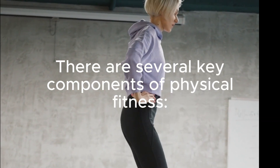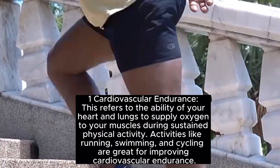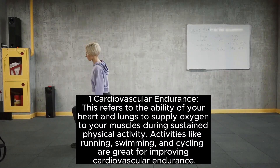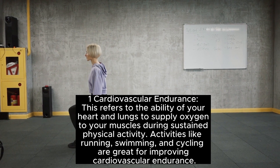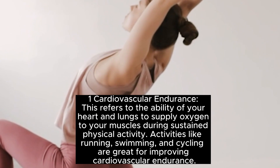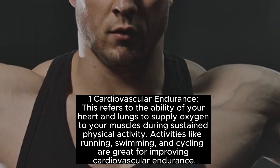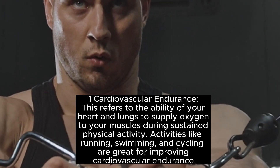There are several key components of physical fitness. The first is cardiovascular endurance, which refers to the ability of your heart and lungs to supply oxygen to your muscles during sustained physical activity. Activities like running, swimming, and cycling are great for improving cardiovascular endurance.